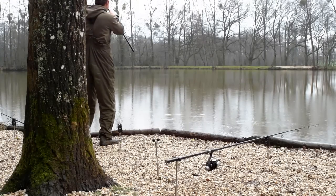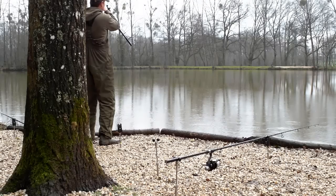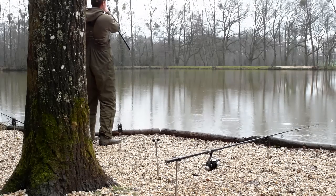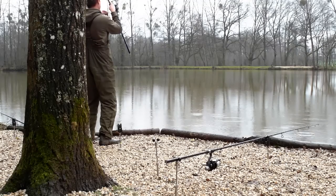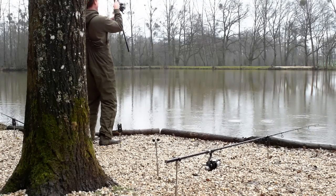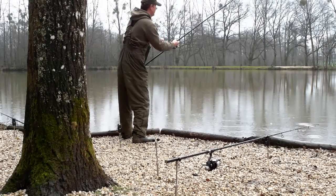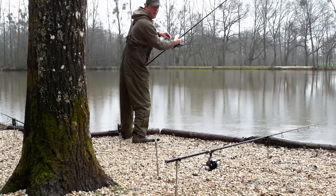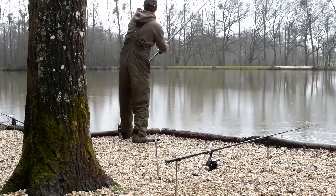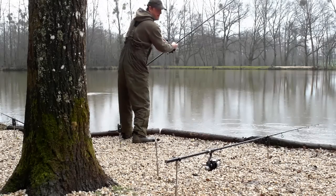I'm in! I've got the pick-up under the sluice bush and this fish is kiting hard to the right now, heading towards the island tree. It's covered a lot of ground very, very quickly. He's only 20 yards out in front of me now — make that 15.